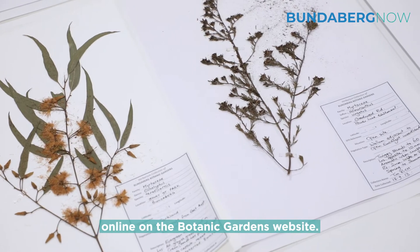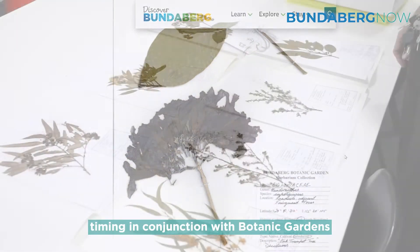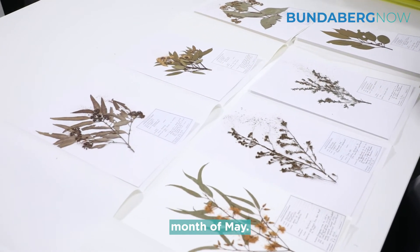We're excited to have this digitised and online on the Botanic Gardens website, and it's also great timing in conjunction with Botanic Gardens Day, with events running throughout the whole month of May.